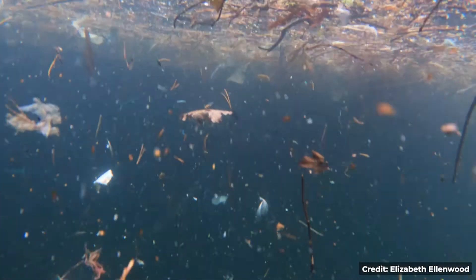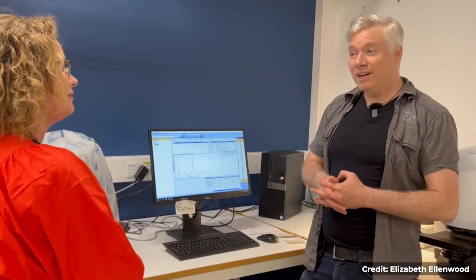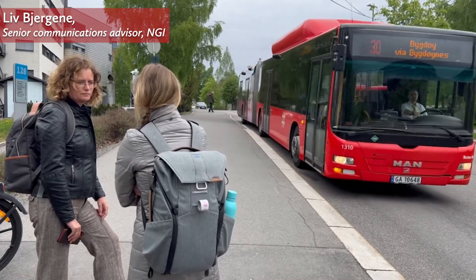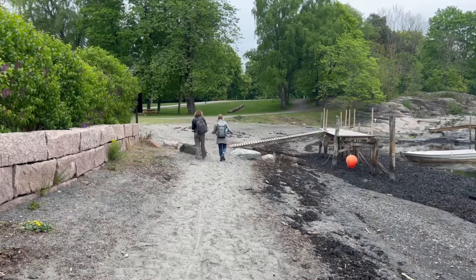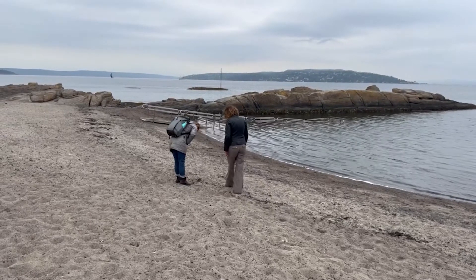With plastic pollution, are we creating a new kind of nature? We essentially are. Every year, an astounding 230,000 tons of nurdles end up in the ocean. Are we on a path towards transforming our nature?